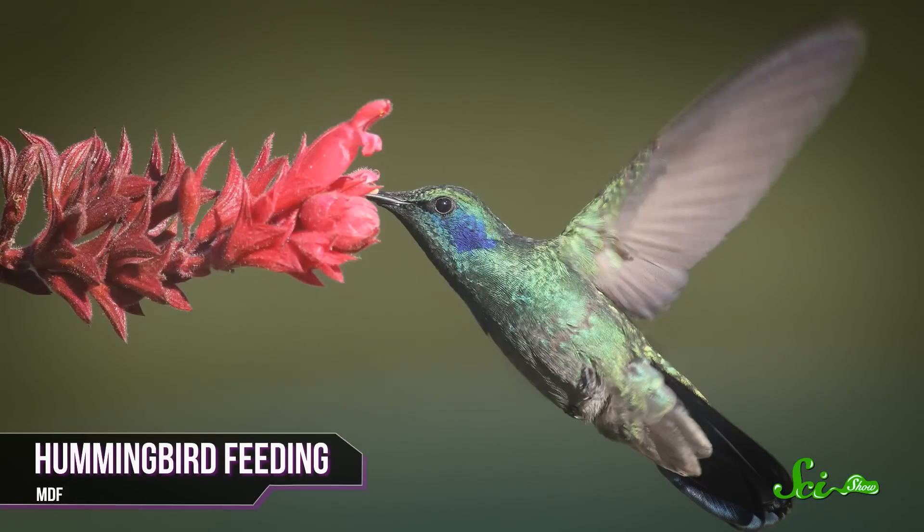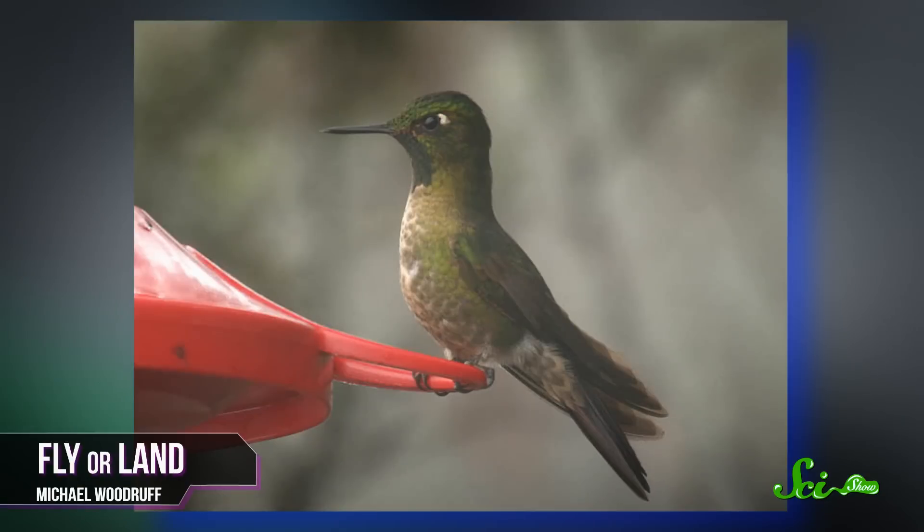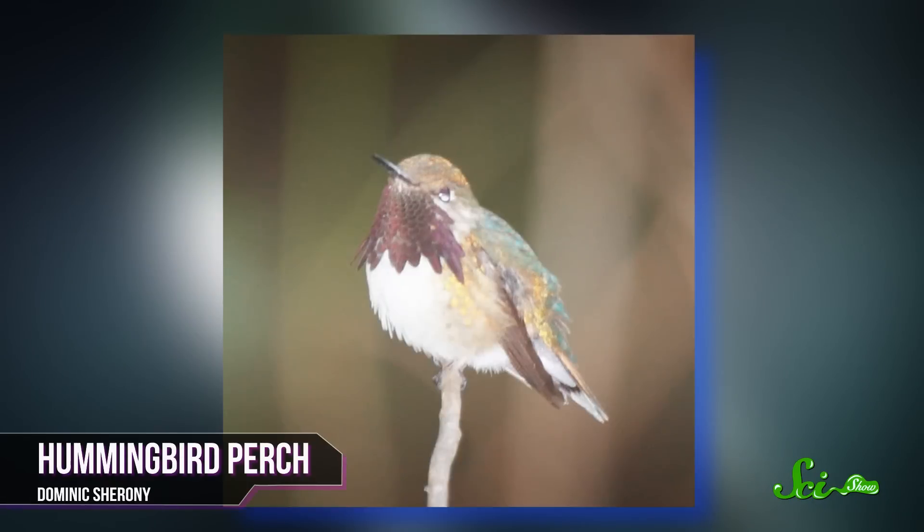You only have to see a hummingbird fly to know that they are different from other birds. You probably see them when they're feeding, sipping nectar from a flower or feeder, in which case you know that they can hover in place for a long time before darting off. Their small size helps with this maneuverability, but they save even more weight by having only the bare minimum when it comes to legs and feet. Hummingbirds can't walk or hop or do any of the other land-based things most birds do — they can only perch and sort of shuffle from side to side.